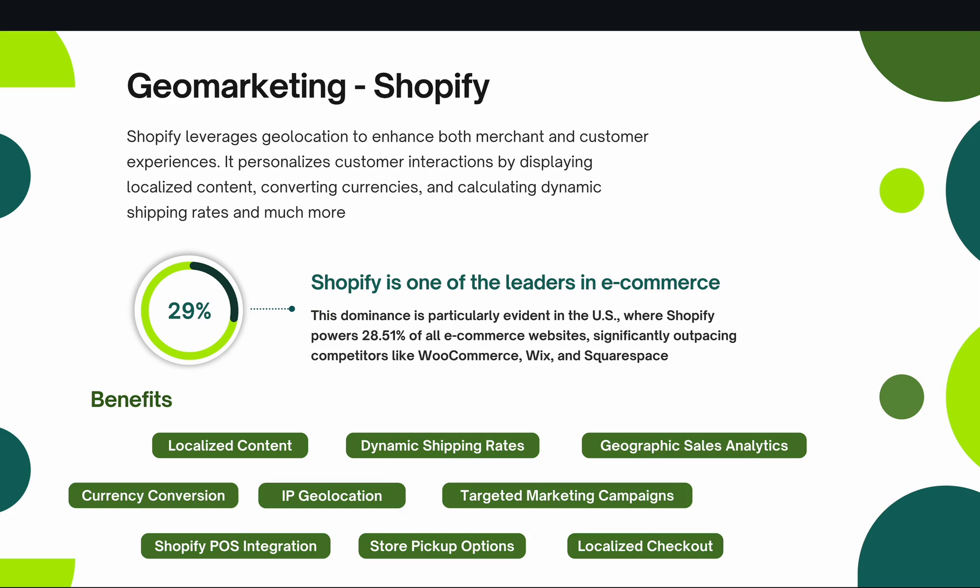A few benefits of geomarketing for Shopify's business model: First is localized content. Geomarketing allows Shopify to tailor the content displayed on their platform according to users' geographic location. This means customers see products, promotions, and information relevant to their region. For example, a customer in the UK might see different product recommendations compared to a customer in Canada. This level of personalization enhances the shopping experience because no customer wants to see services unavailable in their location.